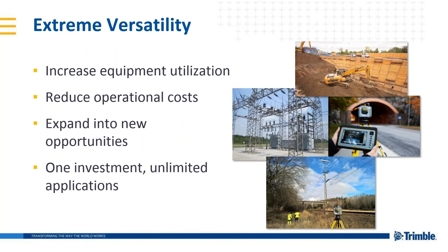This is an extremely versatile system. The versatility of the SX10 means that you can use the instrument every day for traditional jobs, ensuring that it never sits idle in the office waiting for just the right job. But you can also incorporate scanning into those traditional survey workflows. We can reduce operational costs, expand your business into new measurement opportunities. This is one investment with unlimited applications.